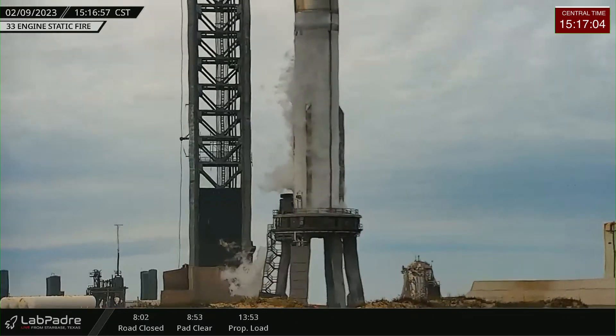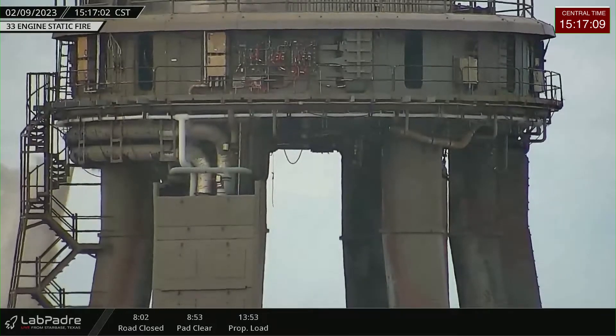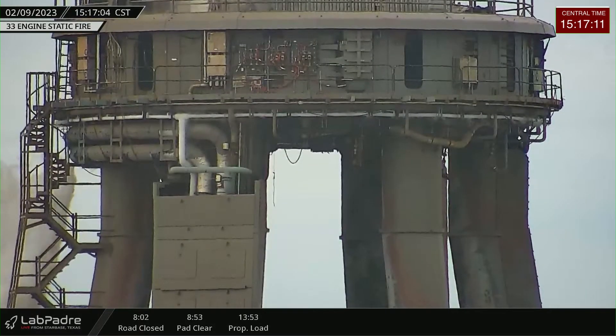SpaceX has just confirmed this was a full-duration static fire test. Good indication that the test firing went according to plan.